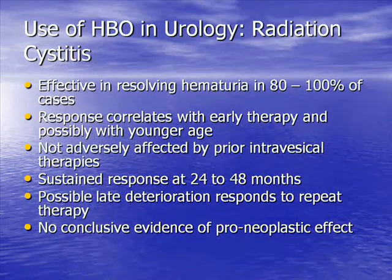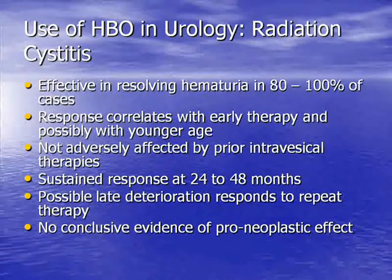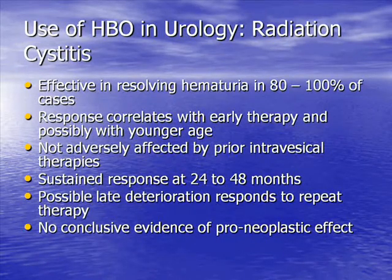That is, very briefly, what would be a textbook of hyperbaric physiology covered in about 10 minutes. The applications of this modality to urology — before we talk about research applications — would be primarily in radiation cystitis. We're now treating two or three patients with radiation cystitis, and it has been demonstrated by a variety of authors to be effective in actually treating this condition in 80 to 100 percent of cases, depending on when patients are presented.